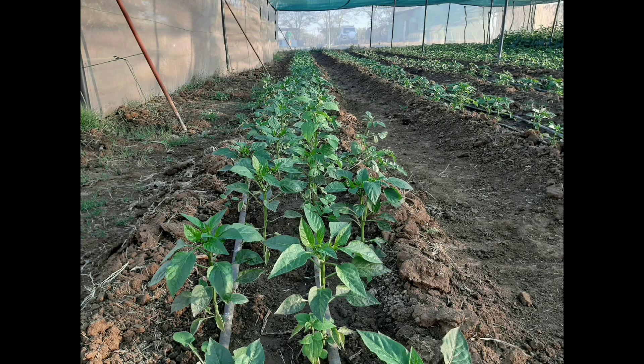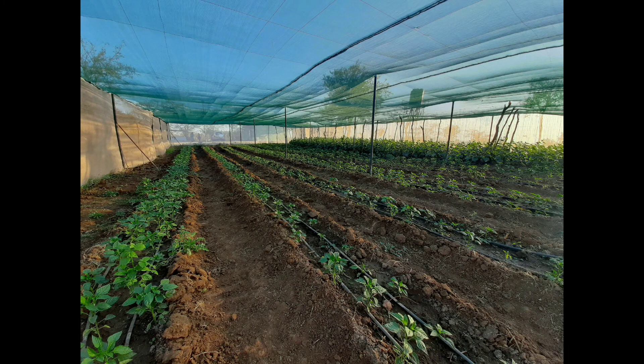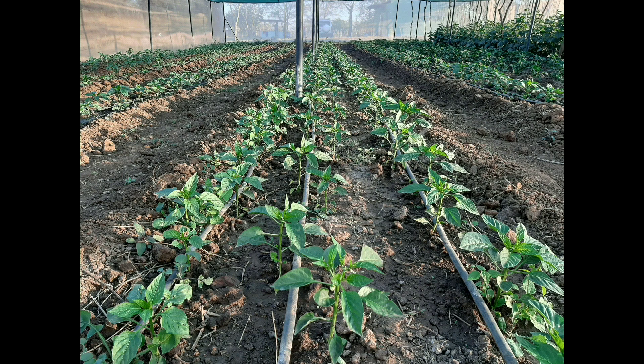This section is the sweet pepper on drip irrigation and doing very well thus far. This is a great testimony that you can look at having shed nets as an alternative to greenhouses, which are quite expensive. Thank you so much, have a lovely one — bye!